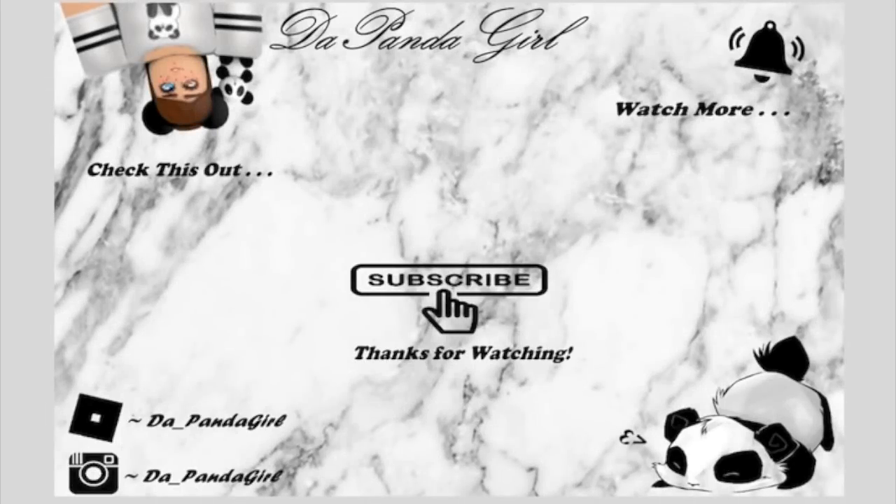If you enjoyed this video, click that subscribe button to be part of the Panda Wanda Habitat and click that bell to be notified of when I post. Could you be the first to comment? Panda Girl is out. Thanks for watching. Bye!